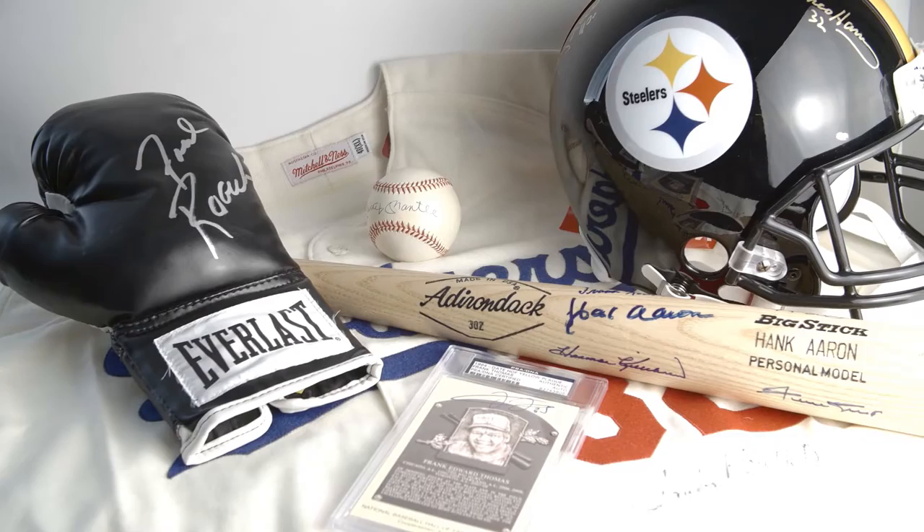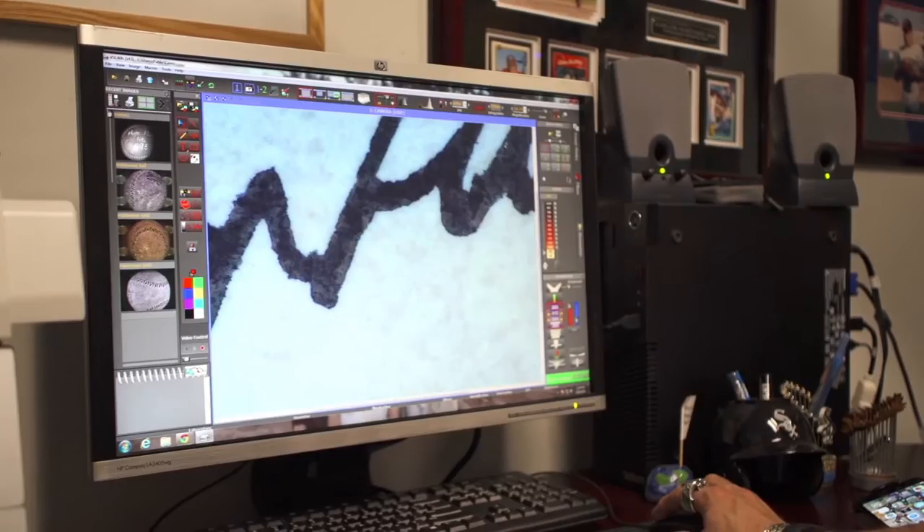PSA DNA authenticates a variety of sports collectibles. Once an item has been deemed authentic by one of our autograph experts, it goes through a series of security features.